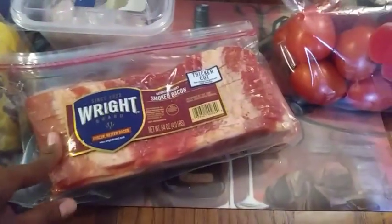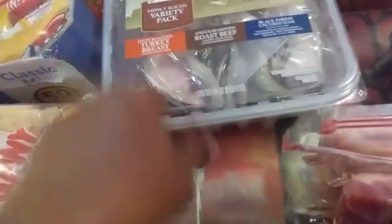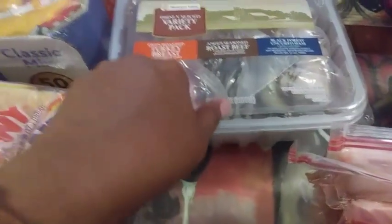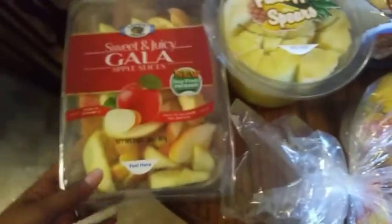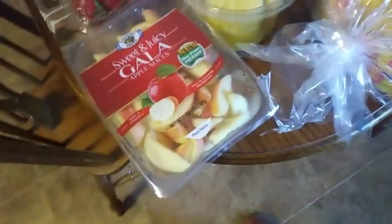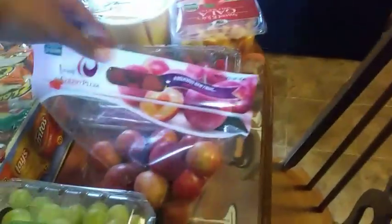Two packs of bacon — both are four-pound thicker cut ones. The variety pack of sandwich meat: oven roasted turkey breast, Angus roast beef, and black forest ham, and it's two pounds. Two packs of bunny bread, the 50-count variety chips, fresh pineapple spears, Gala juicy sweet apples — the ones that are already cut — one pack of strawberries, and the very cherry plums.